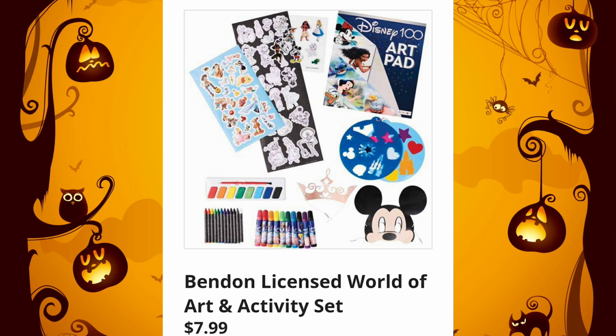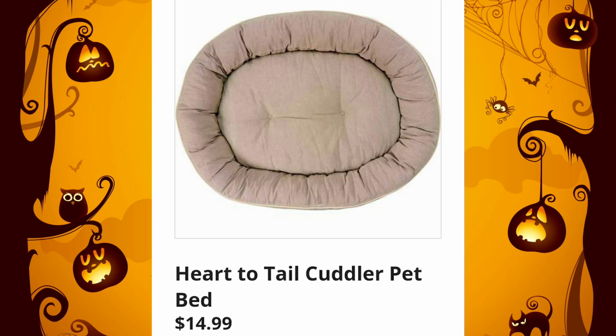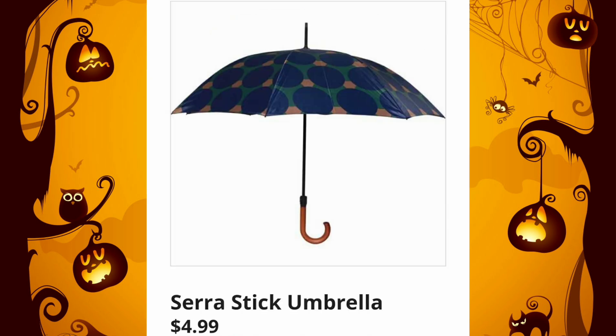Benden Licensed World of Art and Activity Set, $7.99. Heart to Tail Cuddler Pet Beds, $14.99 — I feel like these used to be $9.99, but correct me if I'm wrong. And the Sierra Stick Umbrellas are going to be $4.99. These are the ones that make you look fancy, like you spent a lot of money on your umbrella, but you didn't.